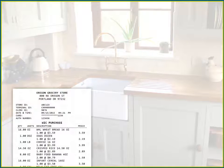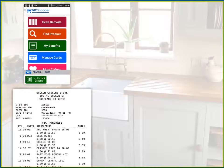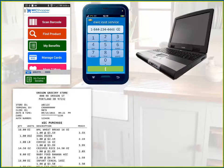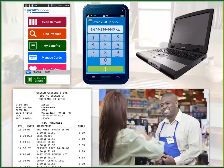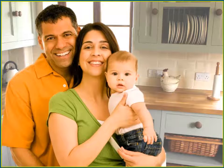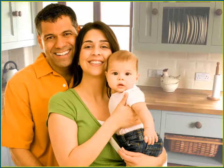So I have lots of ways to keep track of my eWIC balance before I shop: my latest store receipt, the WIC Shopper app, by calling eWIC Customer Service, by visiting the eWIC Customer Service website, or by asking a cashier to print out the balance at the store. Shopping is really easy when I know my balance first. I hope it's easy for you too. Happy shopping!